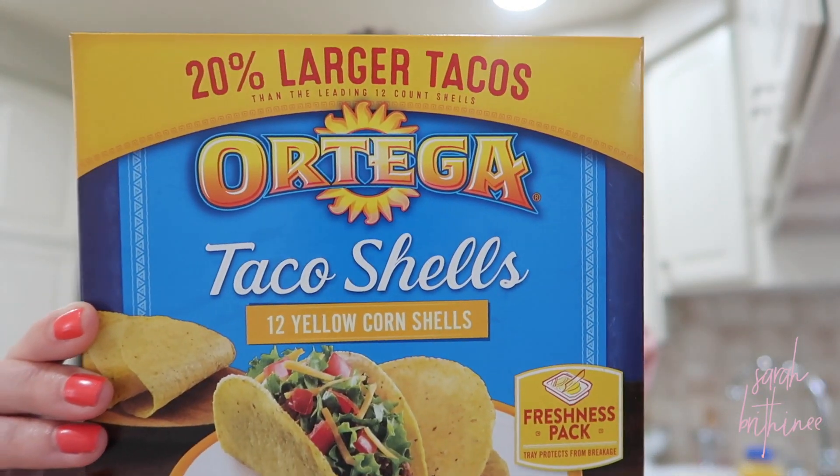We also got chips for the salsa, peanuts — another Adam snack — and we're making tacos one of the nights, so we grabbed some taco shells. We've tried the Kroger brand so many times and they always come completely broken, so now we get these ones — they're a little bit bigger and the mouth is wider, so they've worked for us. We got two boxes of mac and cheese.